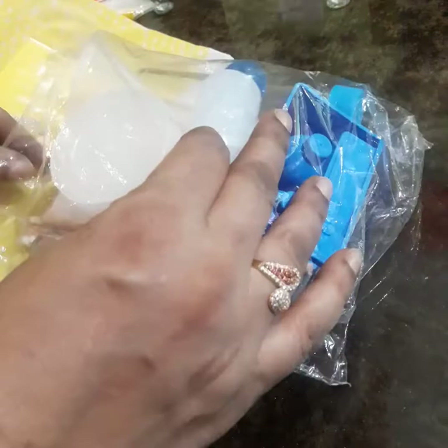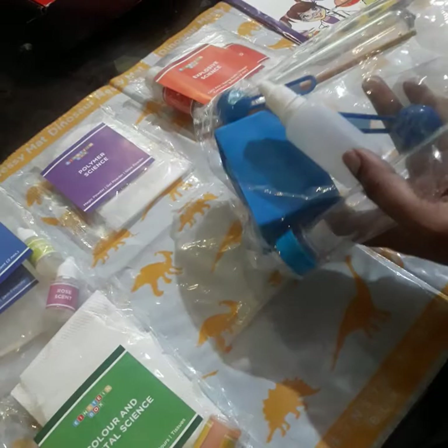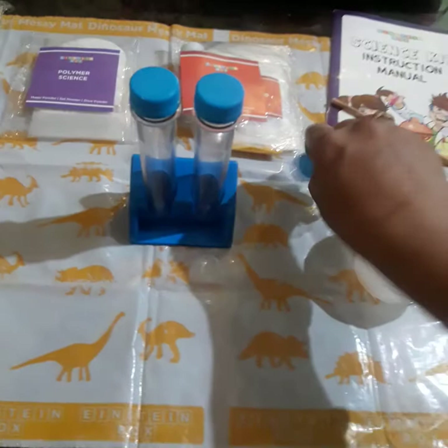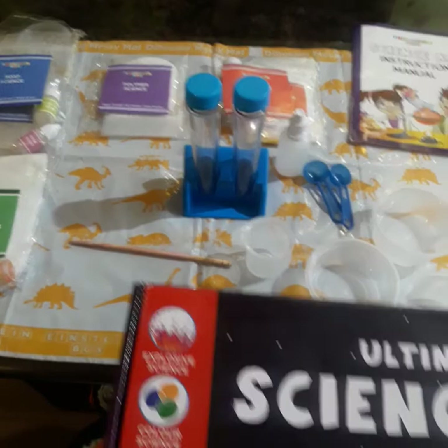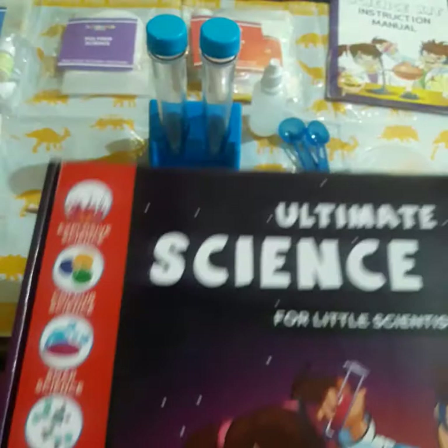एक messy mat दिया गया है जिसको spread करके इसके ऊपर experiments perform करना है। इसकी market price है 1199 रुपए, लेकिन Flipkart पर यह आपको 700 रुपए में मिल जाएगा। और अगर आप search करें, you will get more deals.